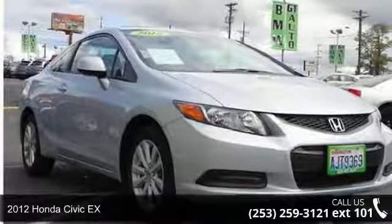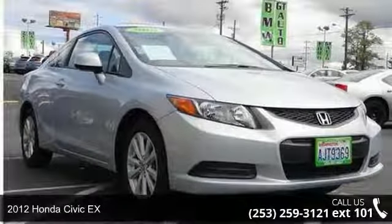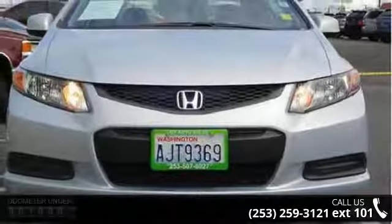Imagine yourself in this 2012 Honda Civic X. If you are looking for an automobile with great features, look no further.